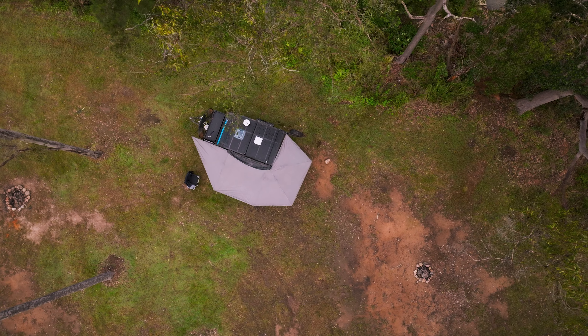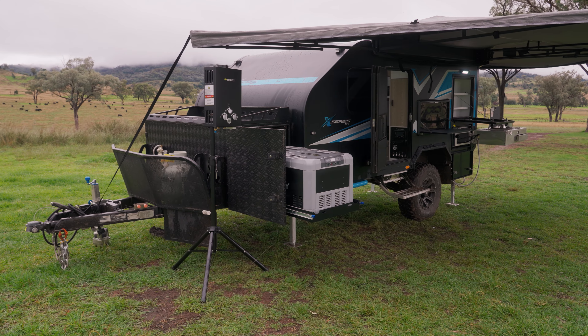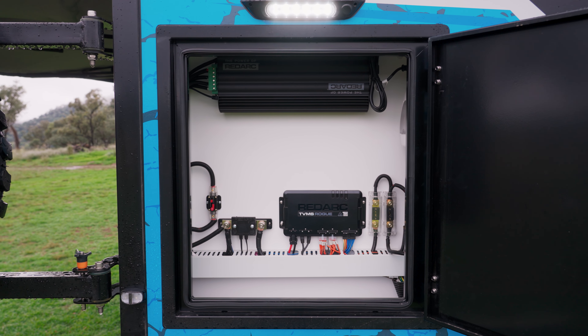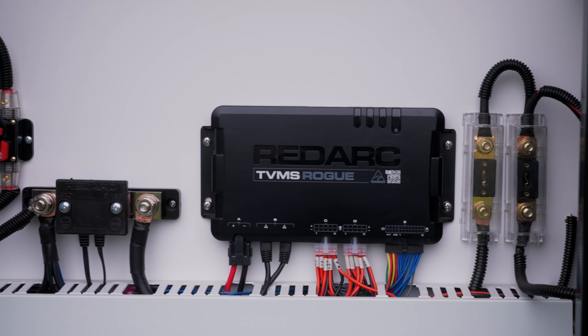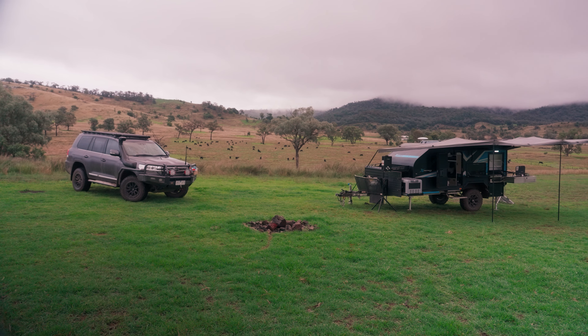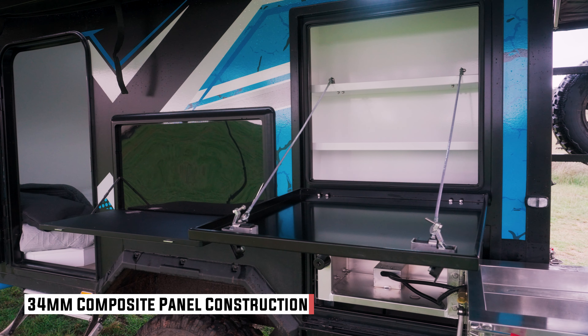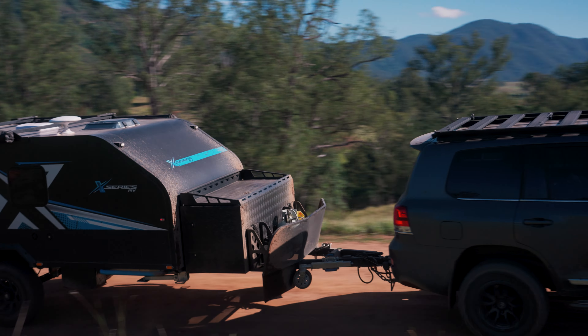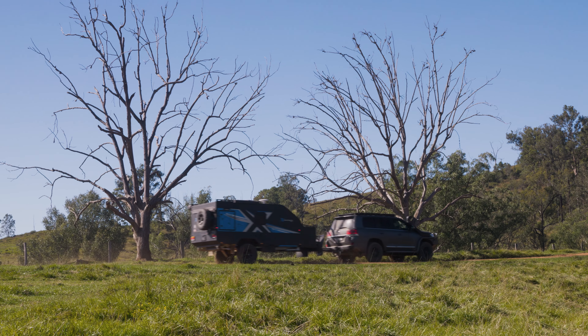The X-Surge has its bones made in China. What happens then is the cabin is brought back to Australia and fitted out with high-end componentry like Redarc Redvision and the Redarc Rogue management system. The entire exterior is XPS foam sandwiched between two fibreglass panels, and that's what gives it its lightweight for the payload we've been talking about, as well as its strength.